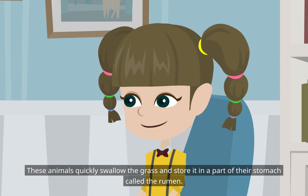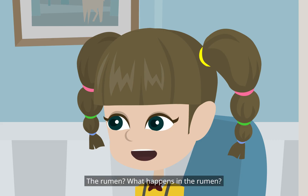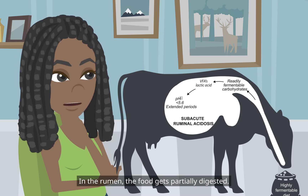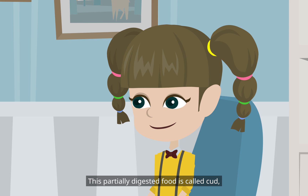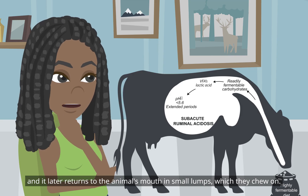These animals quickly swallow the grass and store it in a part of their stomach called the rumen. In the rumen, the food gets partially digested. This partially digested food is called cud, and it later returns to the animal's mouth in small lumps, which they chew on.